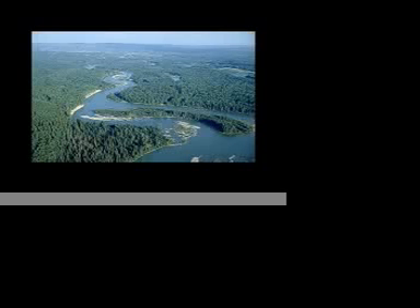The oil sands mining operation is licensed to use twice the amount of fresh water that the entire city of Calgary uses annually — that is over 1.5 billion cubic meters of water.